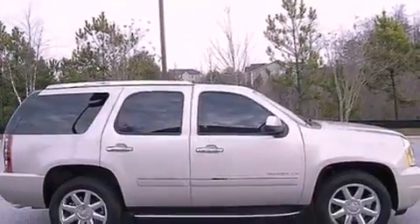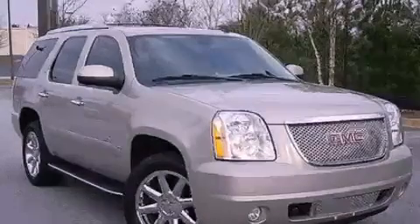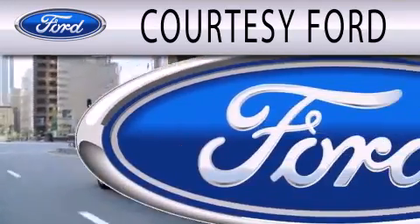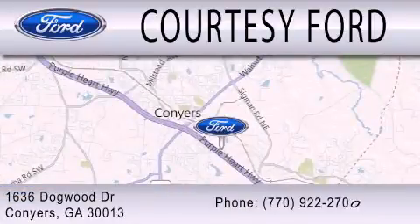Contact us today and schedule your opportunity to see this vehicle in person. Courtesy Ford is dedicated to doing everything possible to ensure that the experience you have selecting your next vehicle is as pleasant as possible. We're located at 1636 Dogwood Drive in Conyers.